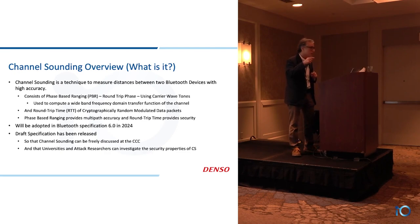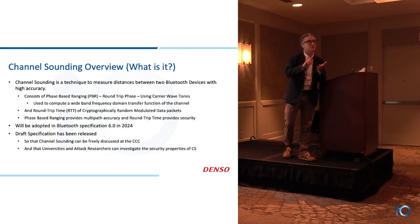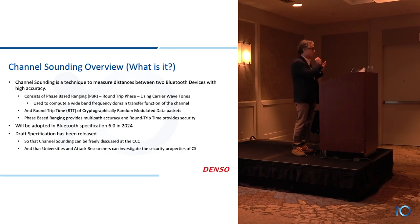There are actually a number of terms involved with channel sounding. You're going to hear round-trip timing, and you're going to hear phase-based ranging. When it comes to round-trip timing, think packets. When you hear phase-based ranging, think tones.